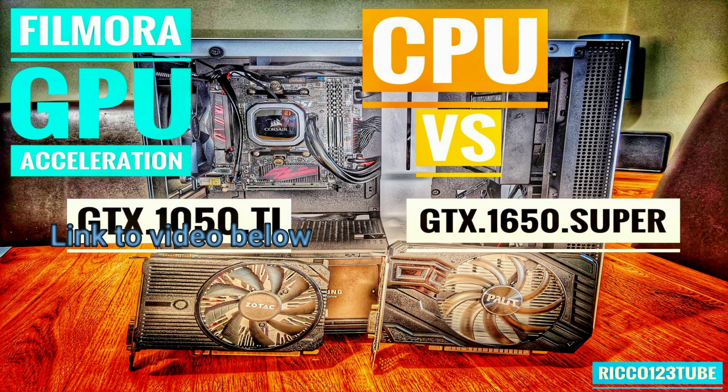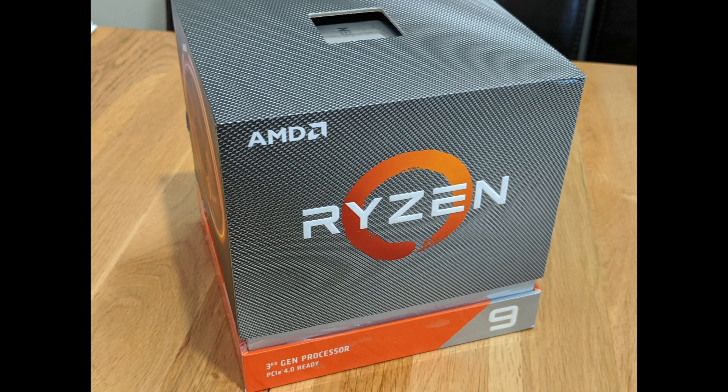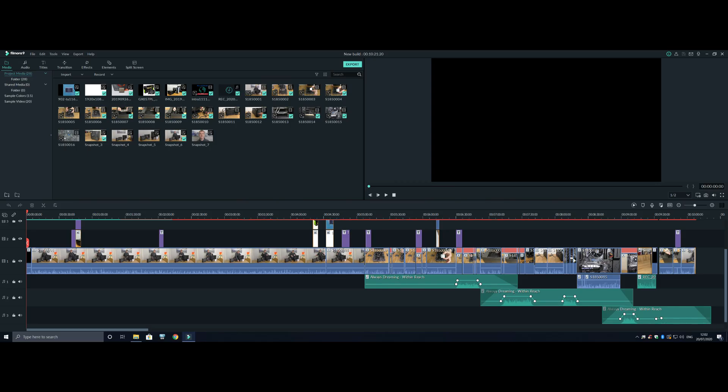I did a video a little while ago which compared the GPU video acceleration of the GTX 1050 Ti versus the GTX 1650 Super while using Filmora video editor. Since making that video I have upgraded to the Ryzen 9 3900X, so we've now gone from 6 cores 12 threads to 12 cores 24 threads, and we also have higher boost clocks. Assuming Filmora is able to take advantage of all this extra CPU power, we should see some huge performance increases. I'm going to run a few tests using a video I made a little while ago — it runs for about 10 minutes and has lots of titles, effects and edits, so it should be a good test of the new hardware.